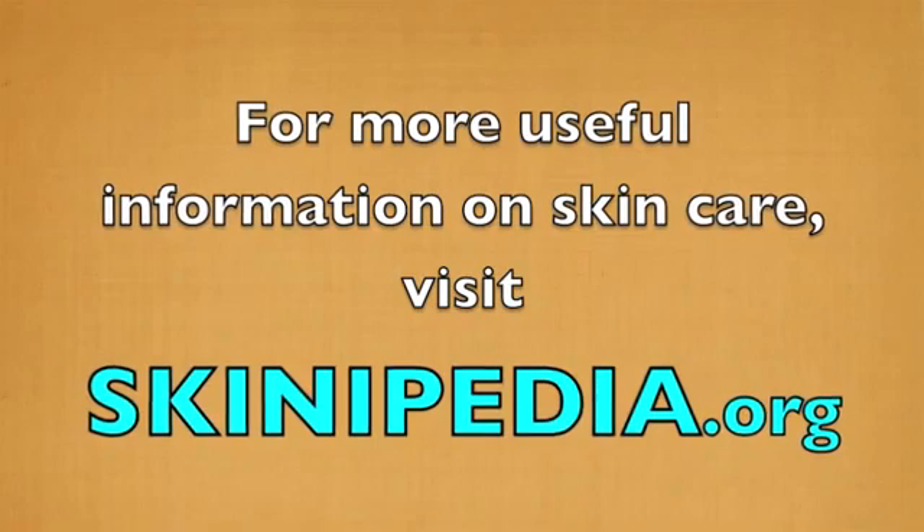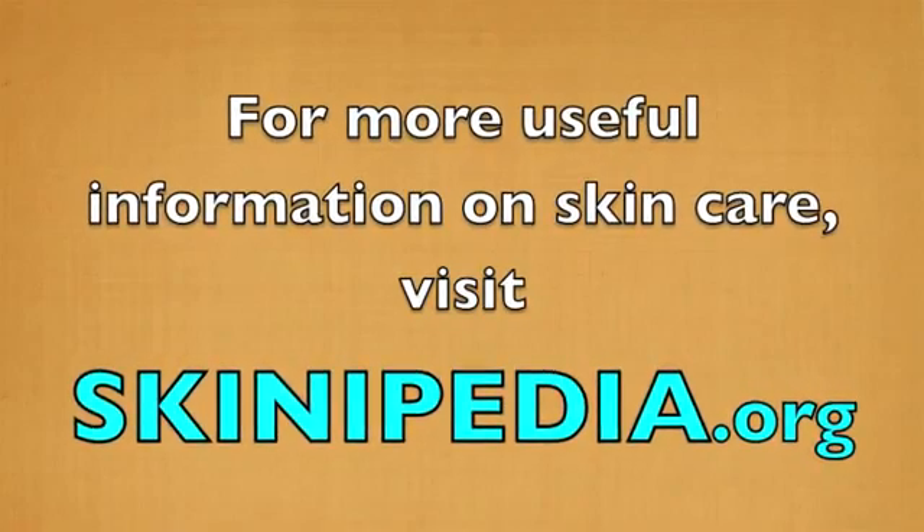Let's talk about what our bottom line is on retinoid use during pregnancy and breastfeeding. Bottom line is definitely to avoid. It's a temporary time and you're going to get that glow from your pregnancy naturally, so you're not missing out on this anti-aging ingredient for now. We're going to talk more about that glow in another one of our Skinopedia segments on hyaluronic acid. So visit some of our other segments. Bye for now.